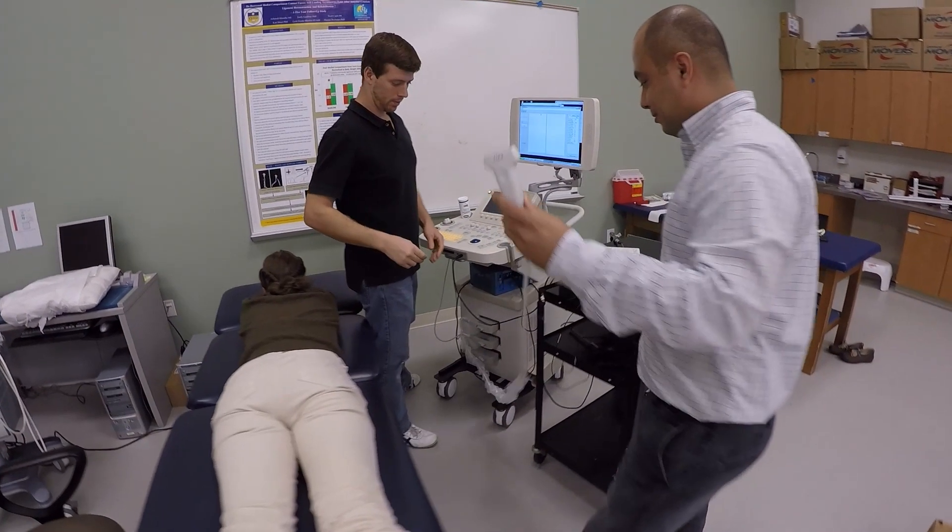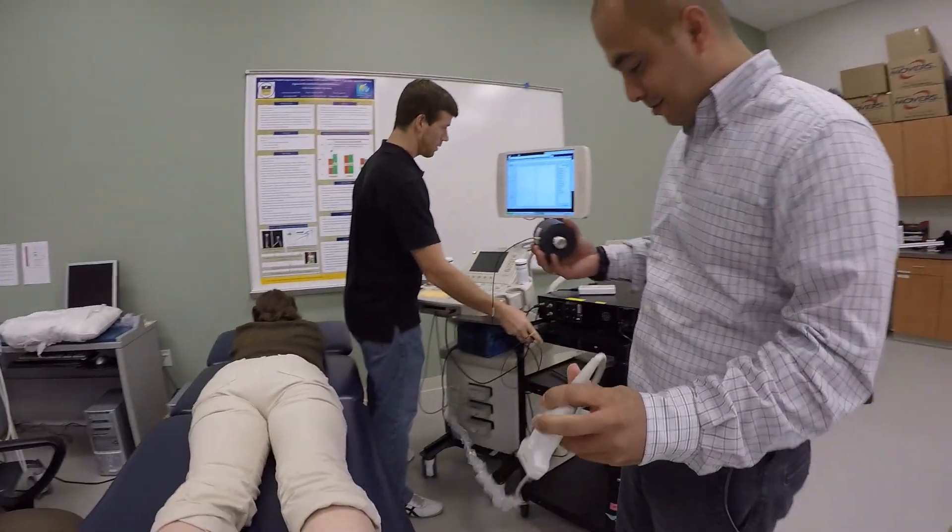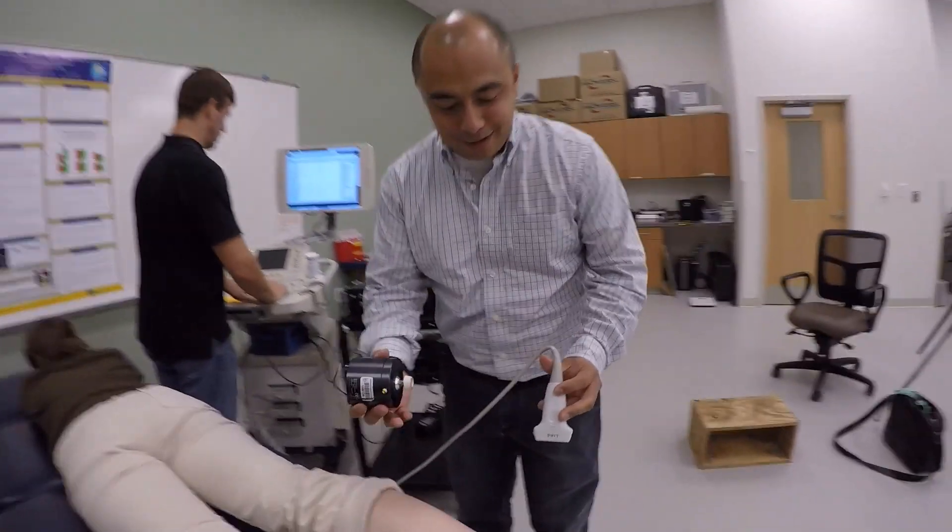When I was in undergrad, I started working in biomechanics — in computational simulation of the mechanical behavior of tissues. And I really loved it. Then I decided that research was going to be my career.